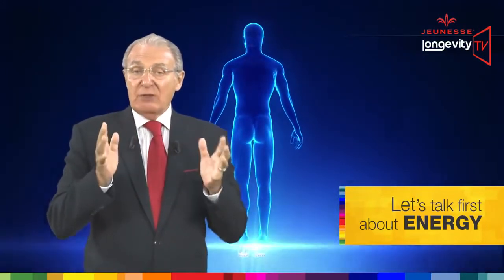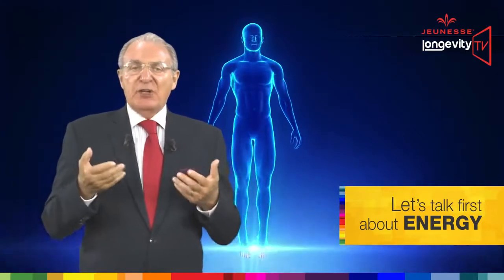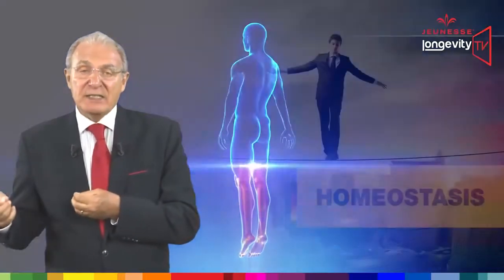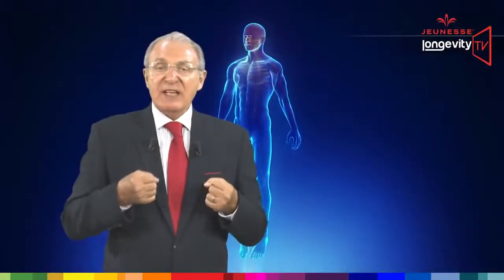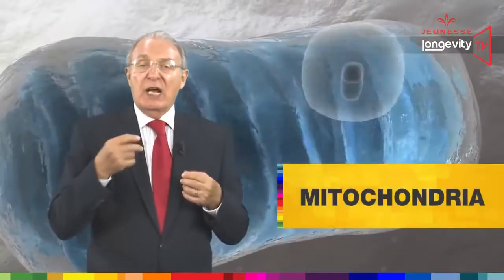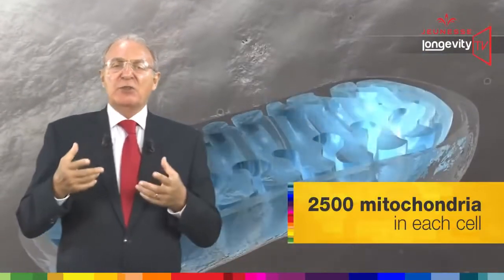Let's talk first about energy. When we have ample cellular energy, we are in optimal health. Our body can correct symptoms and restore its metabolic balance — its homeostasis. Health and aging are located in our cells, and the facilitator is energy.